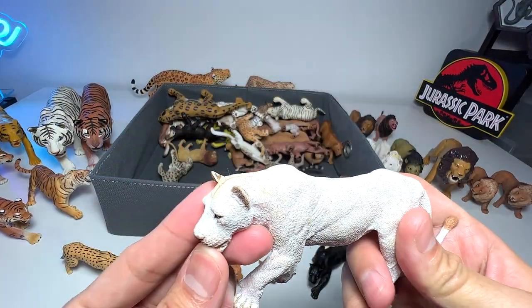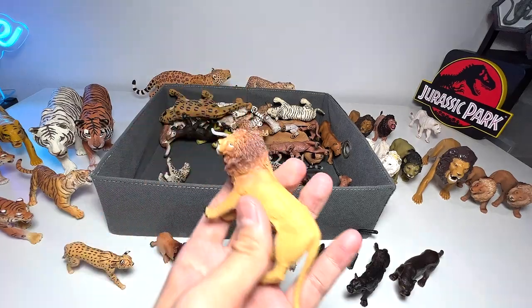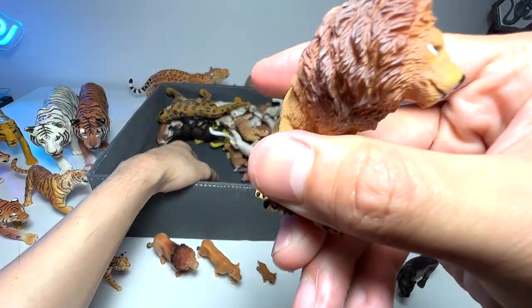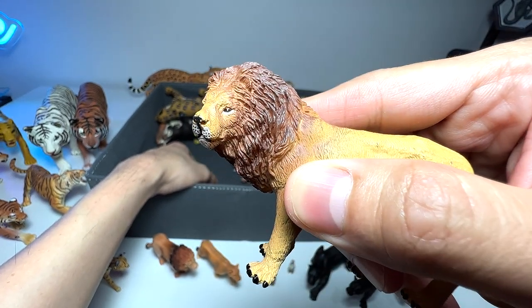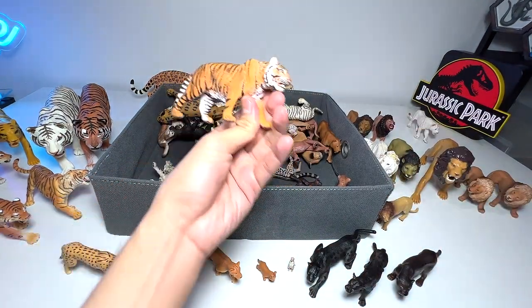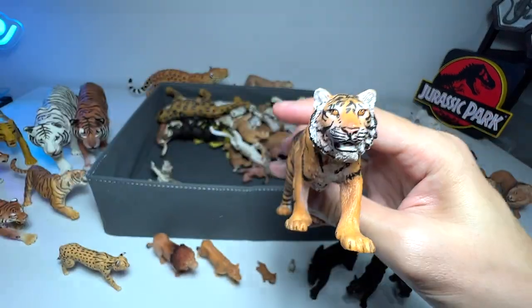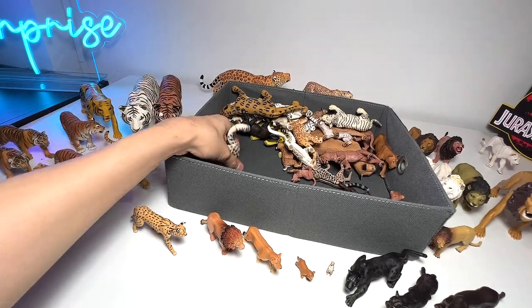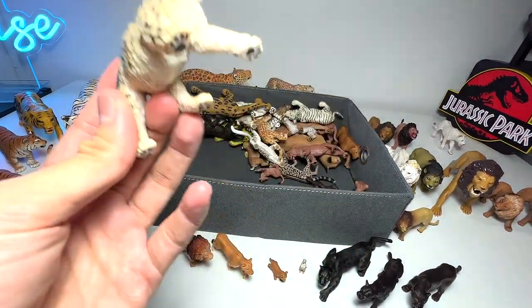Here's another black panther, and this is a white lion. We'll put the lioness together with the other lions. Here's a smaller figure from PNSO — not the best-looking when it comes to the face sculpt. The snout looks very thin and weird; it doesn't look ferocious or majestic enough. Here's another Schleich tiger — we have two of them. So far we're having more tigers than lions. And this one is a snow leopard — our one and only snow leopard figure.